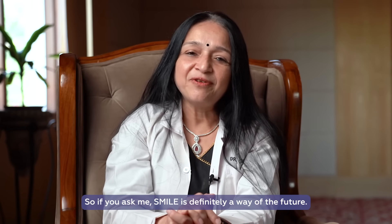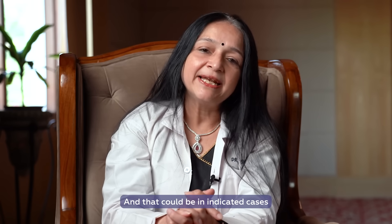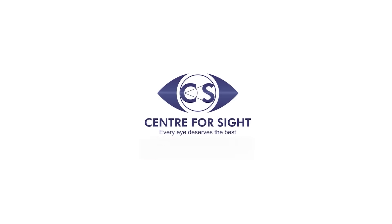So it's like combining the best of both worlds, and that's where we stand today. SMILE is definitely the way of the future, and in indicated cases, it is the best way to do a corneal refractive surgery. So come with me and SMILE. Follow Center for Sight and post your queries to get answers from the experts.